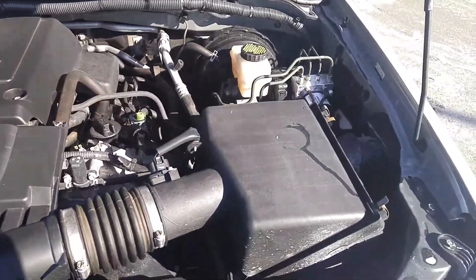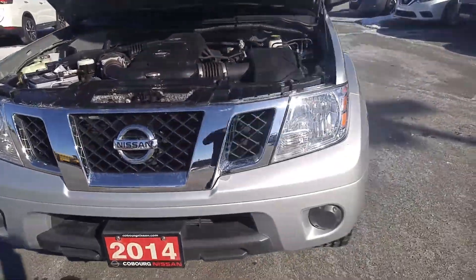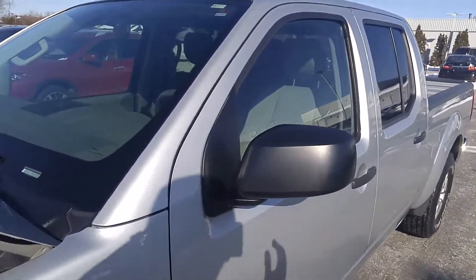The engine bay is completely clean as well, that's what you want to see. It's even got breakaway mirrors on it.